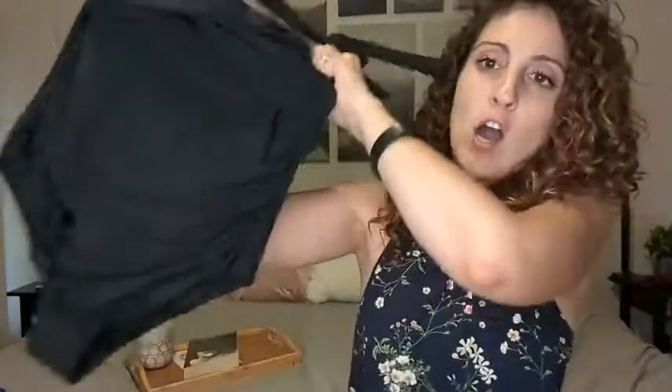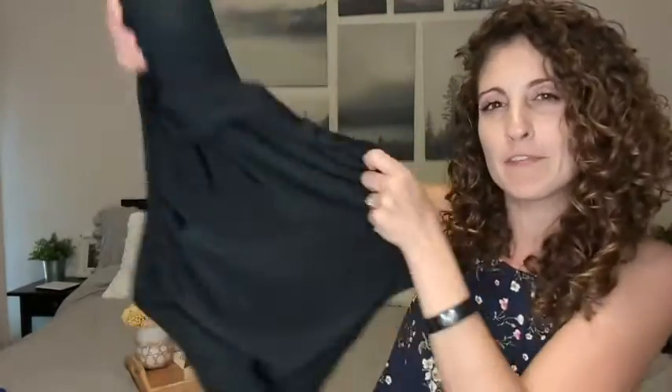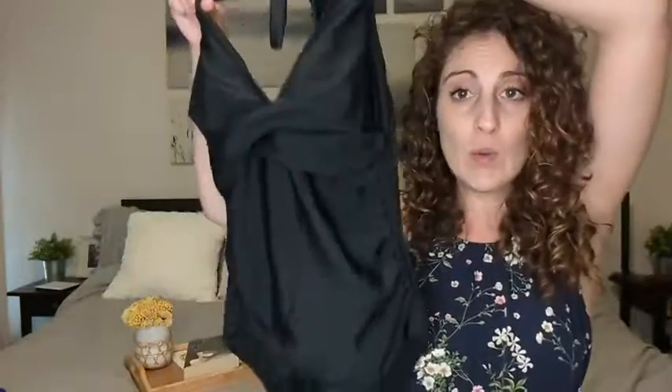What caught my eye about this bathing suit was the tummy control. When you put it on it looks pretty flat, maybe just a little bit of ruffles. It's actually the inside that does a little bit of sucking in, but not too much. I absolutely love it.